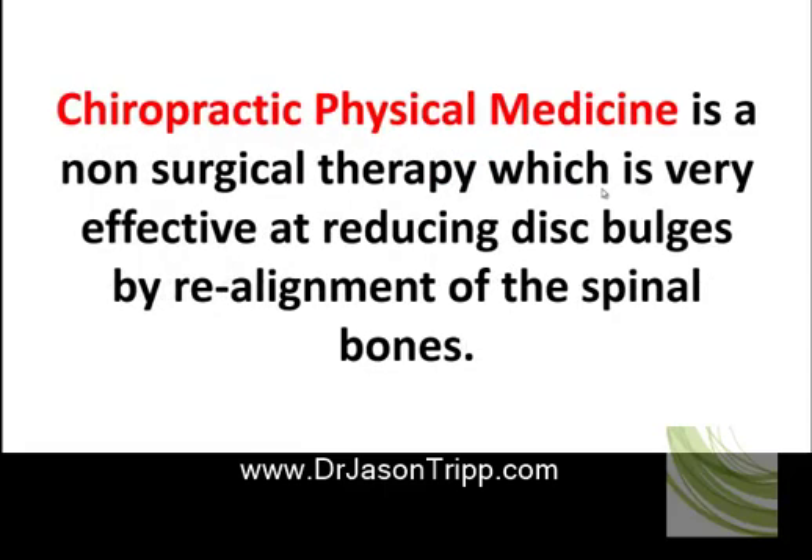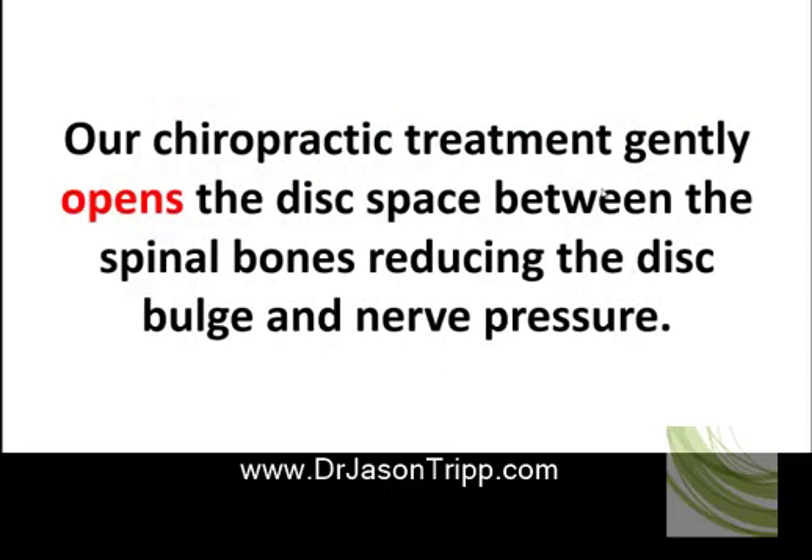Chiropractic physical medicine is a non-surgical therapy which is very effective at reducing disc bulges by realignment of the spinal bones. Our chiropractic treatment gently opens the disc space between the spinal bones, reducing the disc bulge and nerve pressure.